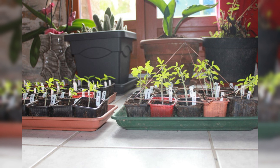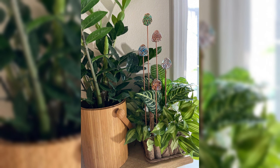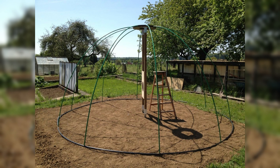One notable advantage of electroculture gardening is its ability to reduce water usage. By enhancing the efficiency of nutrient uptake through electrical stimulation, plants require less water to achieve optimal growth. This not only conserves precious water resources, but also mitigates the strain on irrigation systems in regions facing water scarcity.